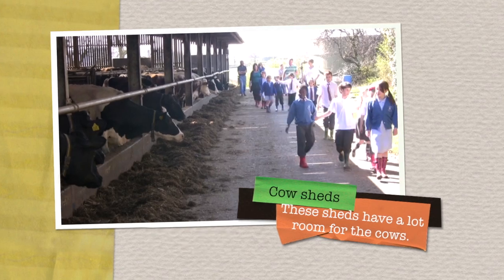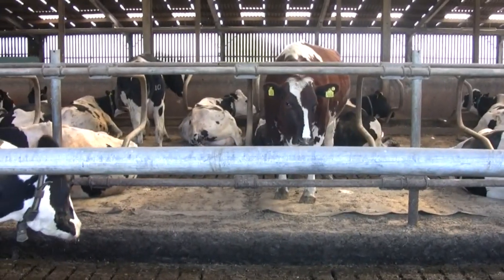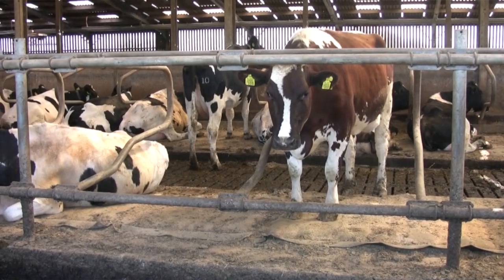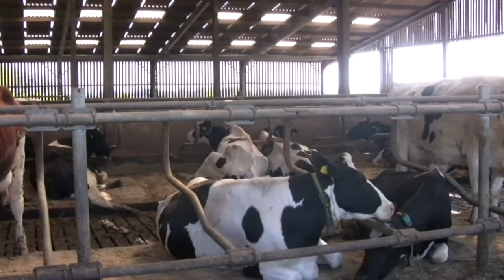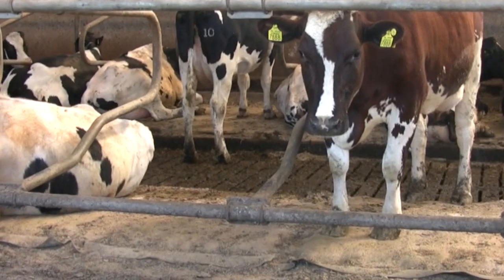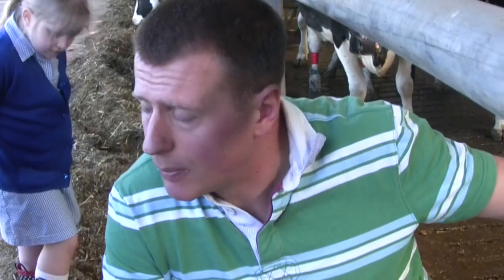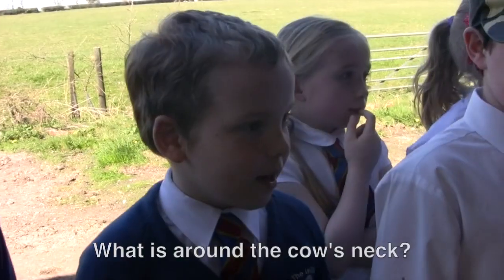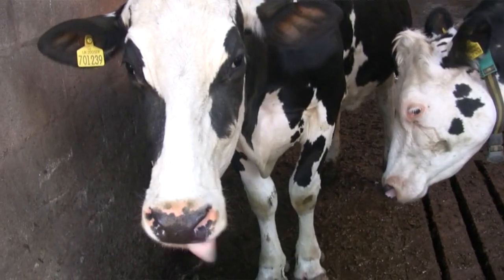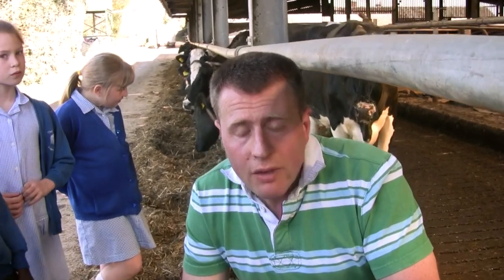Now the children are going to look at the cow shed. The children ask Adam about the cows lying on beds. The cows lie on a special mattress with a liquid-proof surface and a soft rubber layer underneath, topped with sawdust for extra comfort. What's around the cows' necks? The cows have a special device that measures their activity — whenever they move it picks up the movement, and from that information we can tell if a cow is sick.